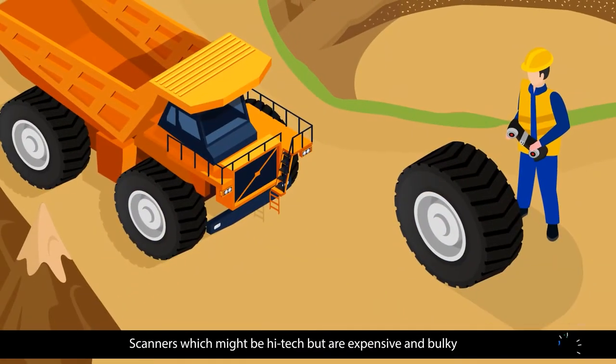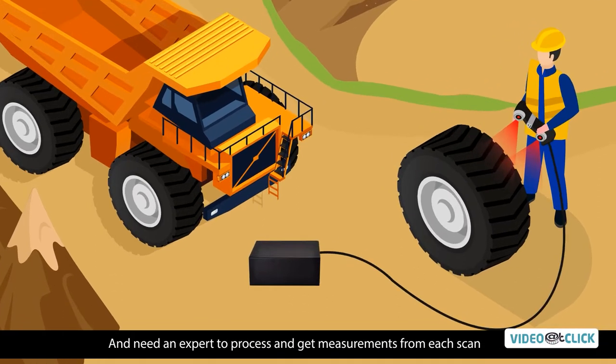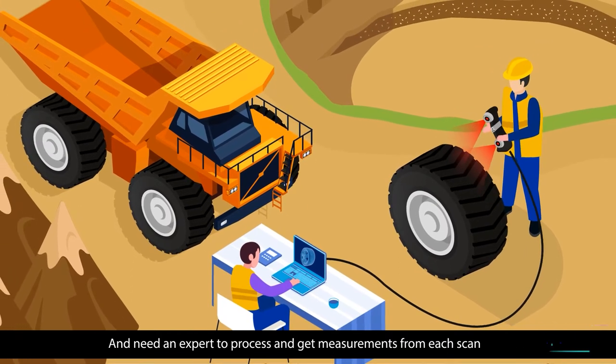Scanners which might be high-tech, but are expensive and bulky, that run on power, and need an expert to process and get measurements from each scan.